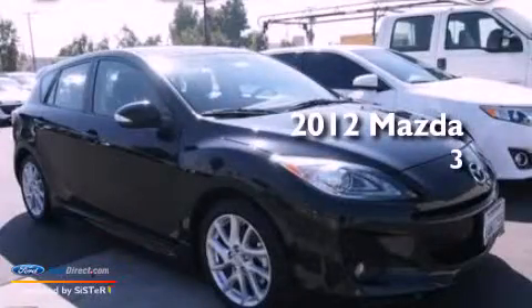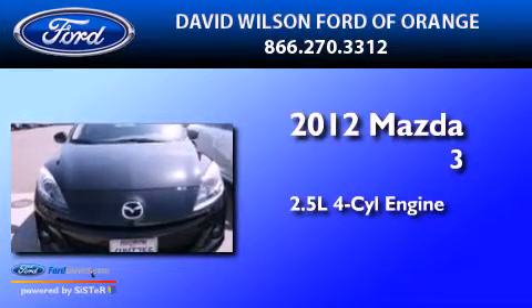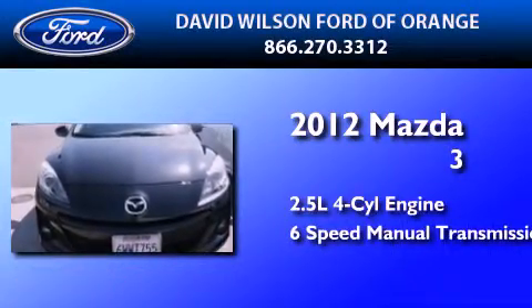This is a 2012 Mazda 3. It features a 2.5-liter four-cylinder engine and a six-speed manual transmission.